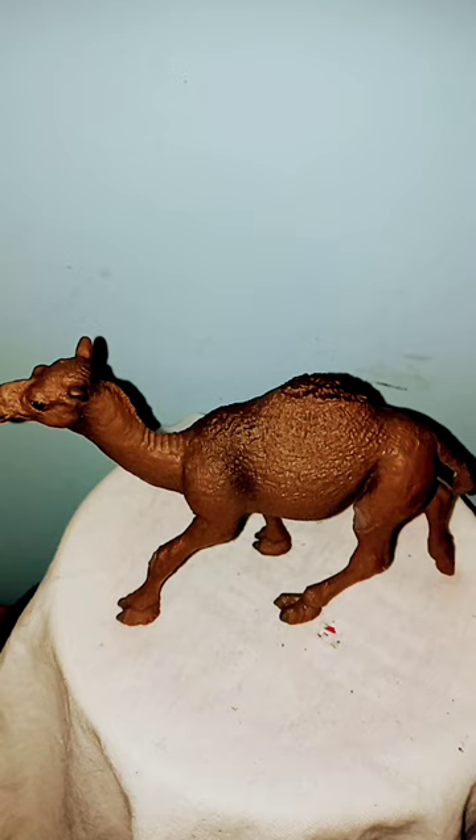They can fluctuate their body temperature to help in conserving water. They can withstand a 30% water loss. Now, that would kill most other mammals — most animals would be dead if they lost 30% of the water in their system.